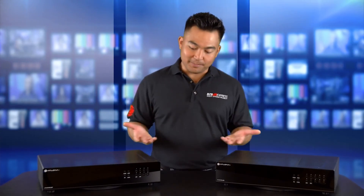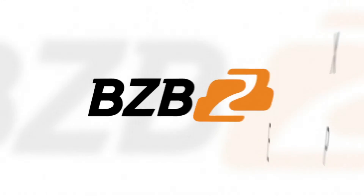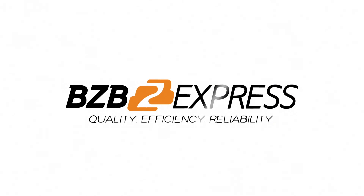Once again, my name is Florence with BZBExpress. Thanks for watching. And remember, for every AV problem, there's a BZBE solution. BZBExpress — Quality, Efficiency, Reliability.